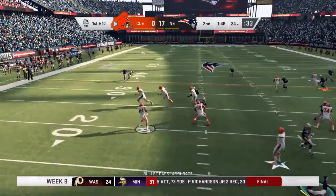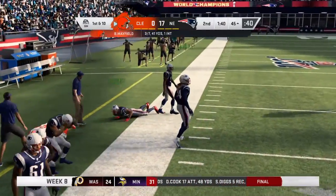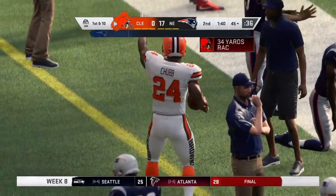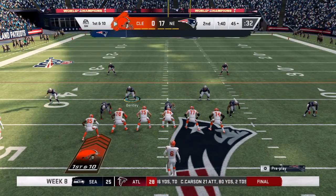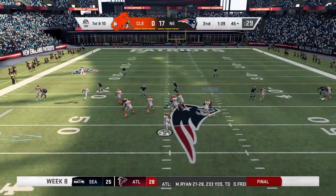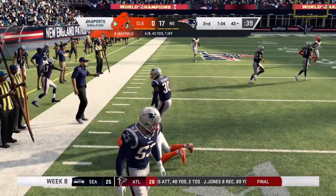Try to shake off the interception, Mayfield looks to throw and they set up the screen to Chubb — that goes for a gain of 31. Initially they may have been thinking field goal range, but after that shot they've got to be thinking bigger. If we hit this, great — let's go for the end zone, if not settle for a field goal.